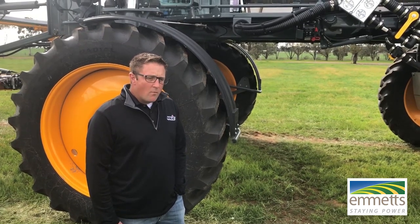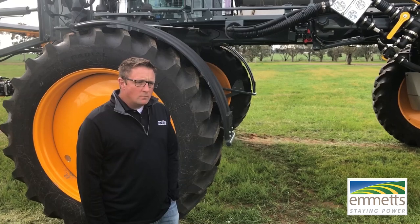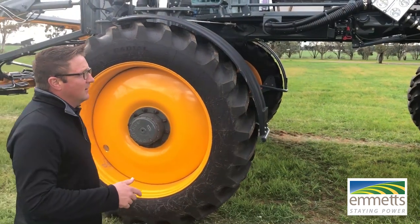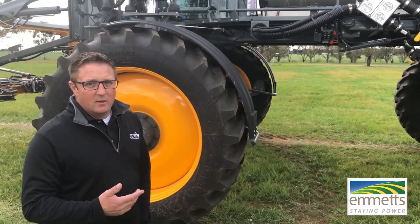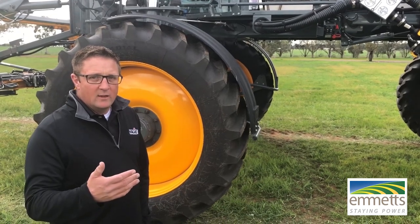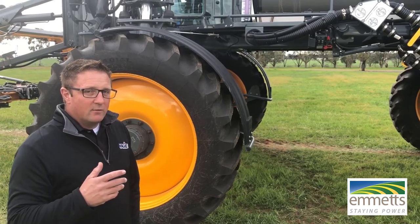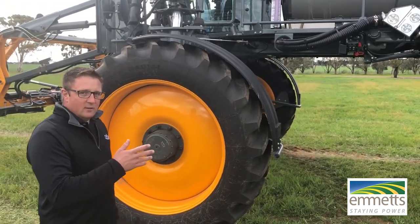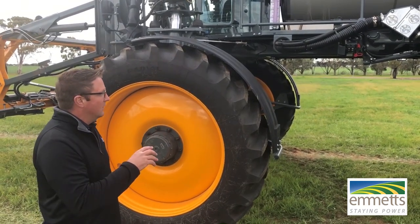We're just standing in front of the STS-16. Basically it's a 6,000 litre solution capacity, equipped with a 9 litre John Deere engine — that was kind of the big thing when the joint venture formed with Hege. We started putting John Deere power in, so it's got a power bulge of 415 horsepower. All-wheel steer is a standard feature of the Hege.